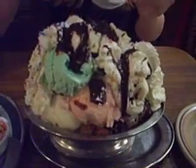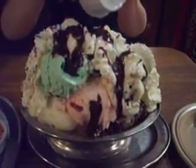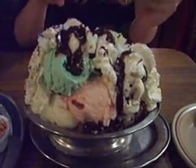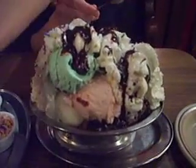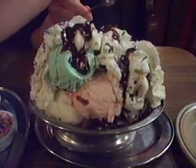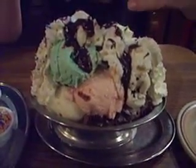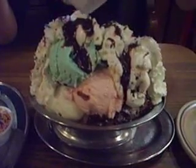I can't really see on that side if it's going in the ice cream or going off. We have vanilla, strawberry, mint chocolate chip, chocolate, and Oreo ice cream.